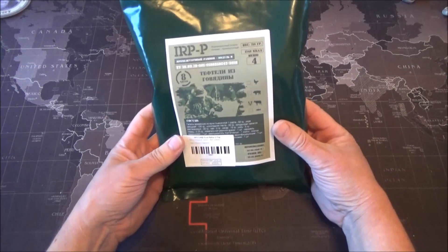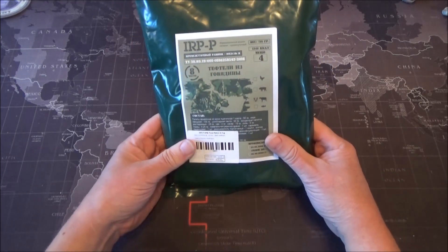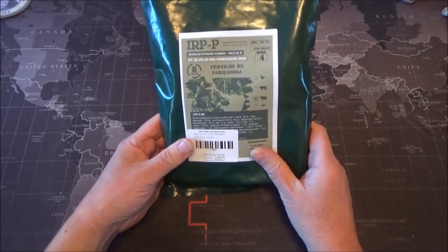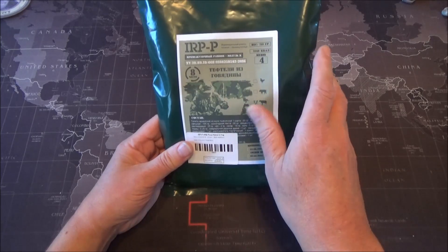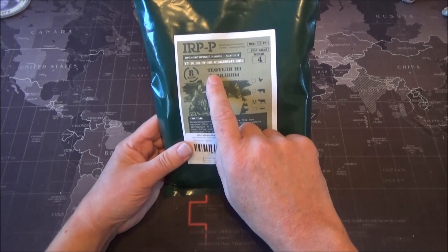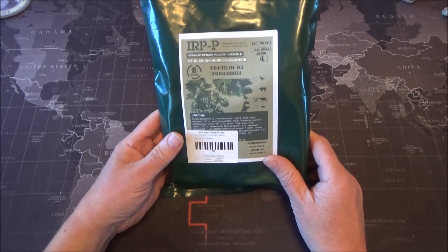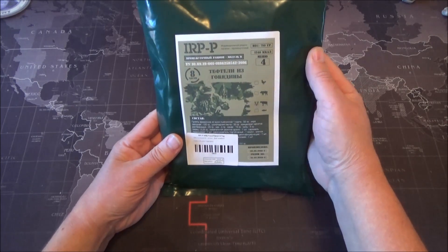Today's ration is another Russian one — it's an IRP, Individual Ration Pack, a single meal. This one is dinner menu number four, 1248 calories. It somewhat delightfully translates as 'petals of beef,' but I believe it is meatballs — nothing more exotic than that.